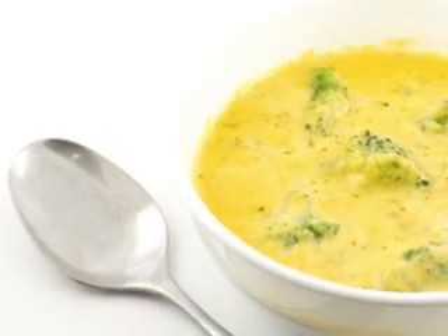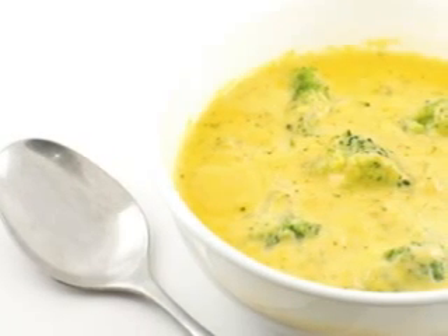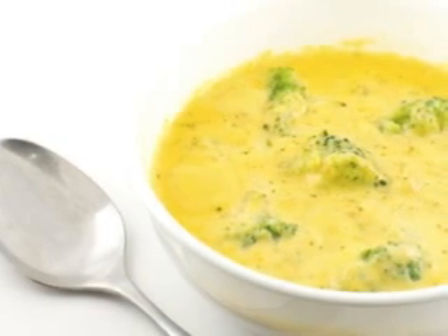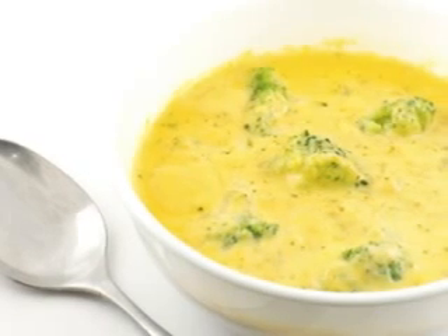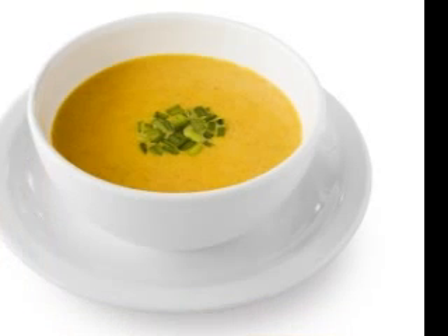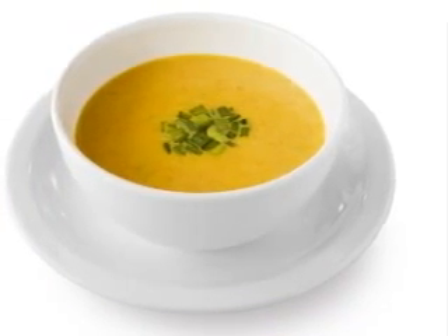You can even use potatoes to correct a recipe where you have added too much spice. Red potatoes are great for absorbing spices and seasonings from soups or stews that have a bit too much of a certain flavor. Instead of watering down the soup, add a few red potatoes and either discard them after the cooking process or leave them in for added taste and texture.